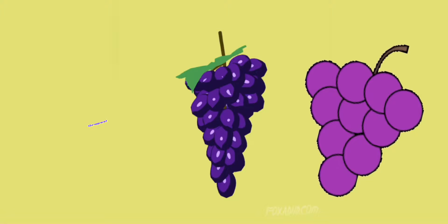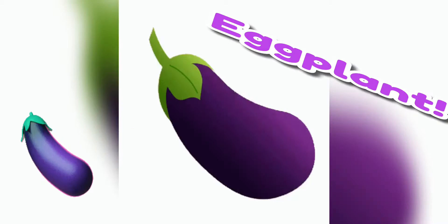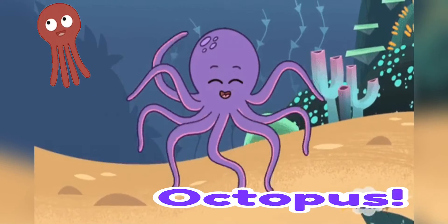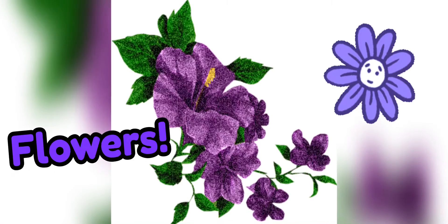The first one is the grapes. Grapes are normally purple. And then we have the eggplant, which is also purple. And the octopus, which lives underwater. We also have flowers that are normally purple.